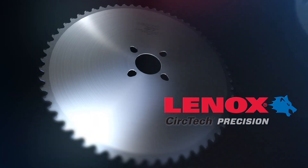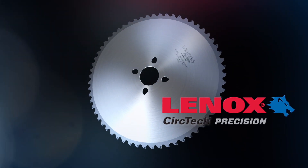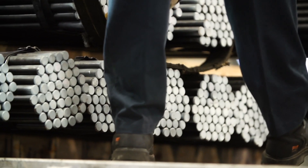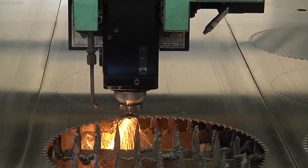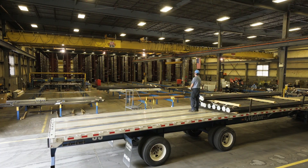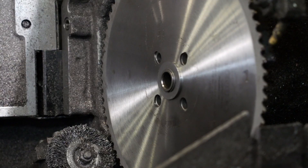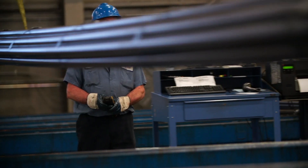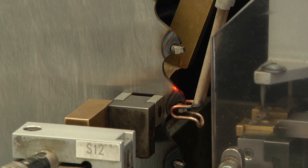Lennox presents its newest solution for high production metal cutting: precision circular saw blades. Looking for ways to work faster and lower your total costs? Lennox Circ Tech precision circular saw blades are ideal for high volume production applications. The blade's distinctive advantages — from longer life to smoother cuts — are designed to help your operation run leaner and faster.